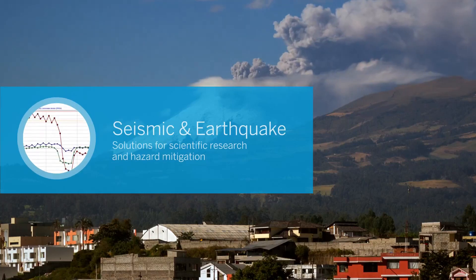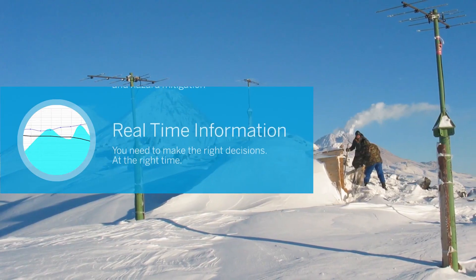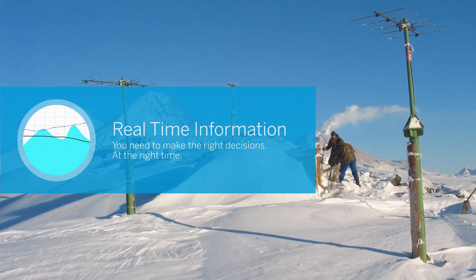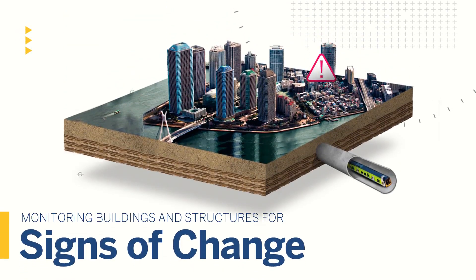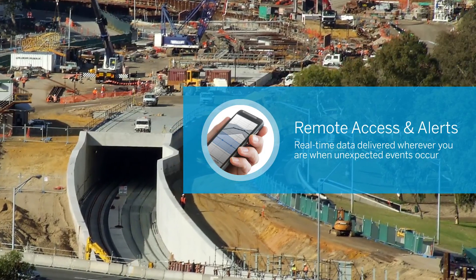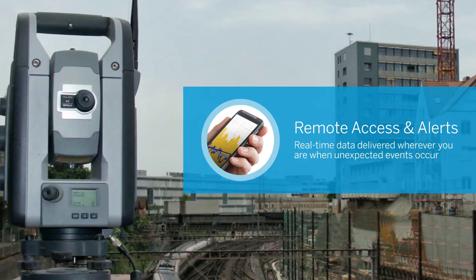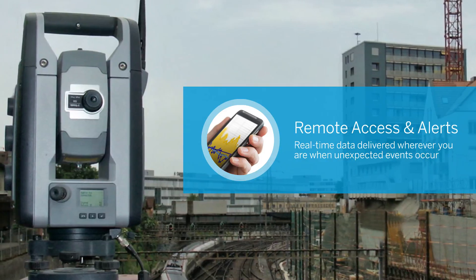From scientific research to hazard mitigation applications, Trimble has robust seismic and earthquake solutions to deliver the visual data and analysis you need to make the right decisions at the right time. Trimble monitoring systems also play a vital role in protecting buildings and other man-made structures. Trimble's precise monitoring sensors detect trouble and deliver the specifics and analysis you need to take action when unexpected challenges occur. The systems are always on the job, always ready to alert you, wherever you are, whatever happens.